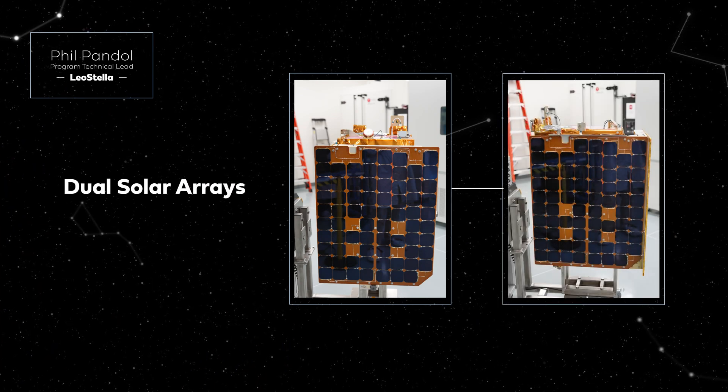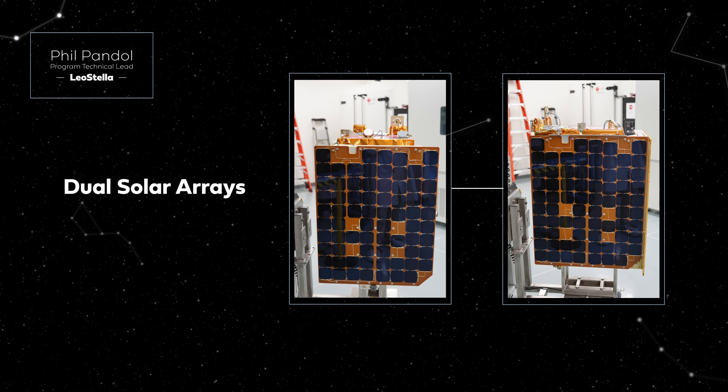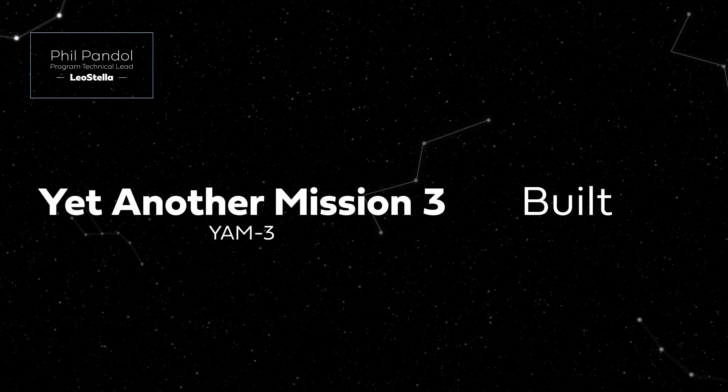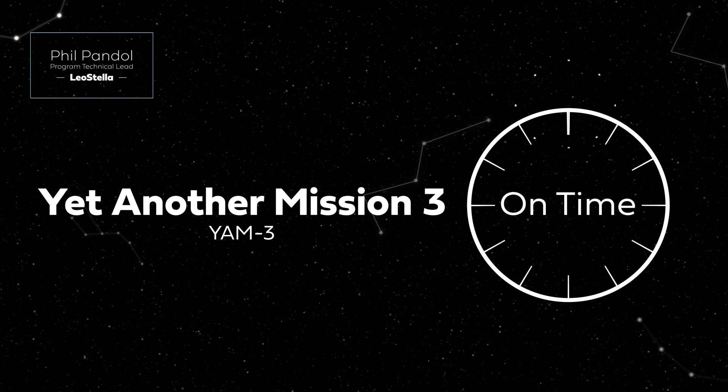We also redesigned the payload interface to be compatible with Loft's distributed computing system, which pushes large amounts of data at high throughput for multiple data processors. By combining the strengths of the LeoStella design team and our existing hardware inventory, we were able to deliver on an aggressive schedule while also minimizing technical and programmatic risks.